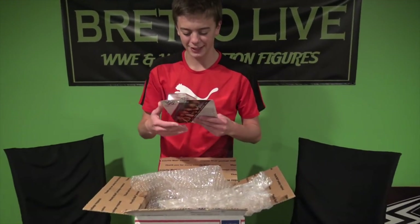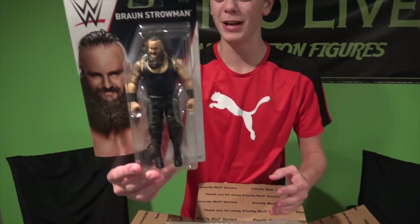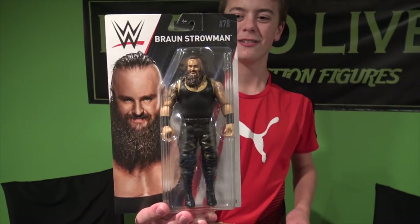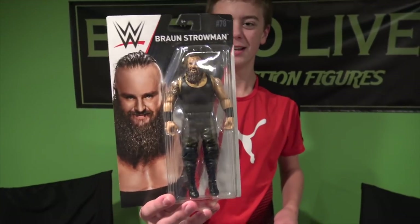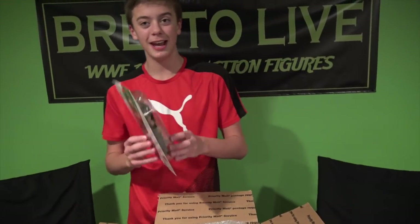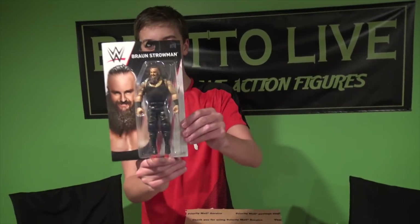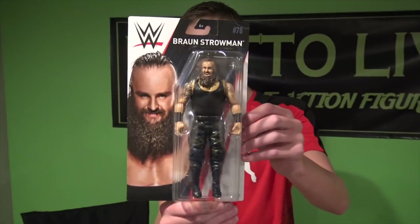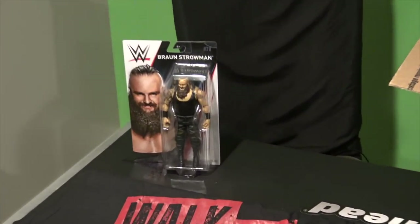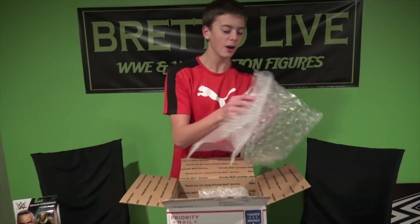Here's the first figure: Braun Strowman from Basic Series 78. I do have an Elite Braun Strowman, so this might not be as needed in my collection, but still, just throw a figure in my collection — it's pretty cool. They provide all this bubble wrap to keep your figures mint on card.